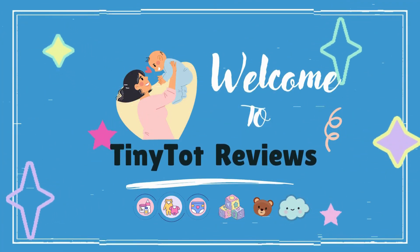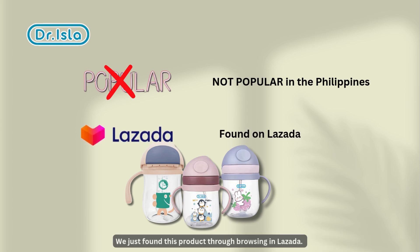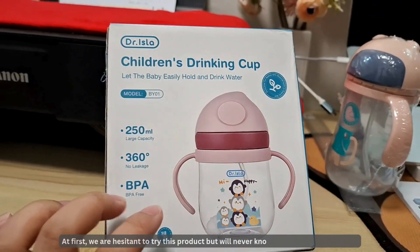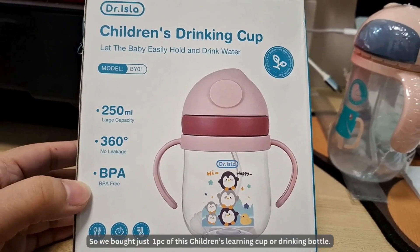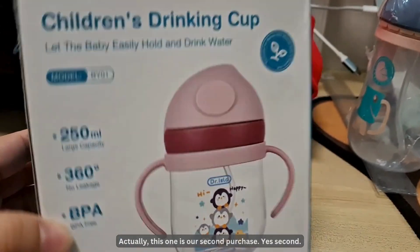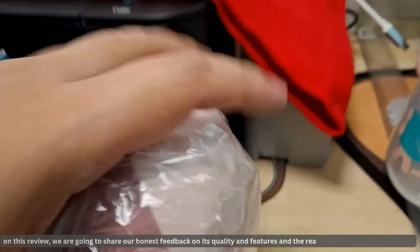Hello, Tiny Tot Buddies here in the Philippines. Dr. Ayla is not a popular brand of drinking bottle for toddlers — we just found this product through browsing on Lazada. At first we were hesitant to try it, but we would never know its quality if we didn't try. So we bought one piece of this children's learning cup or drinking bottle. Actually, this one is our second purchase.